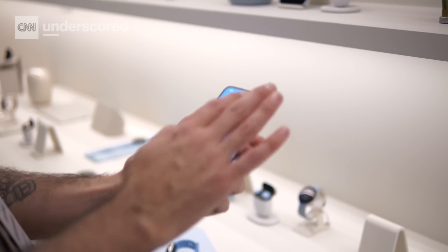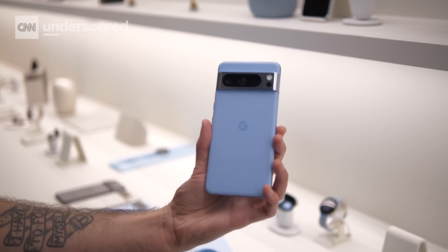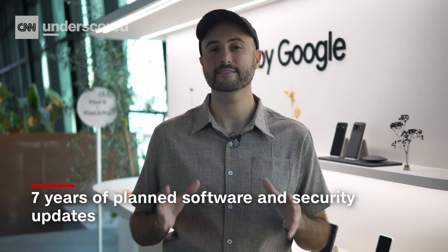For the first time, these phones will get software and security updates for seven years, which is the longest we've ever seen on a Pixel phone. So if you do buy one of these, know that you will get the latest updates for a very long time. As always, we will be putting the Pixel 8 and Pixel 8 Pro through their full paces in our final review, so stay tuned for more.